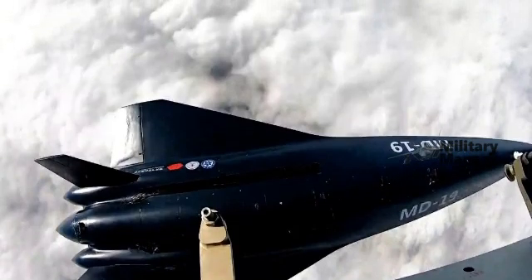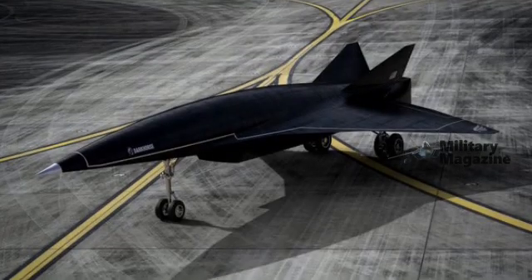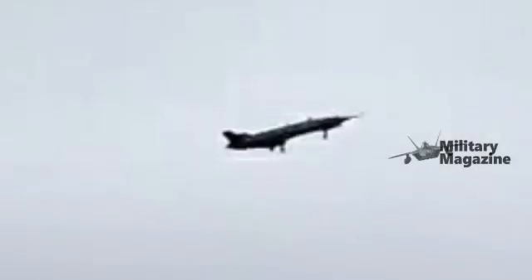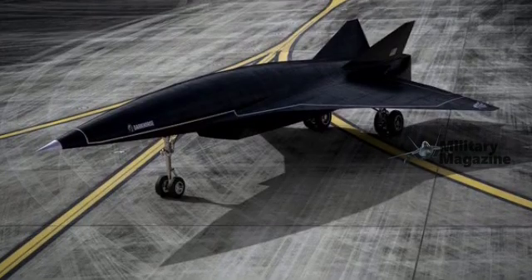The role of the TB-001 drone as a launch platform for the MD-19 introduces an added layer of versatility. By acting as a carrier, the TB-001 minimizes the risks and energy costs associated with traditional takeoff methods. It can deploy the MD-19 at the desired altitude and speed, reducing the need for expensive launch infrastructure and increasing operational flexibility. This provides a stealth advantage, as the drone can deploy the hypersonic aircraft without the need for vulnerable launch sites or detection.